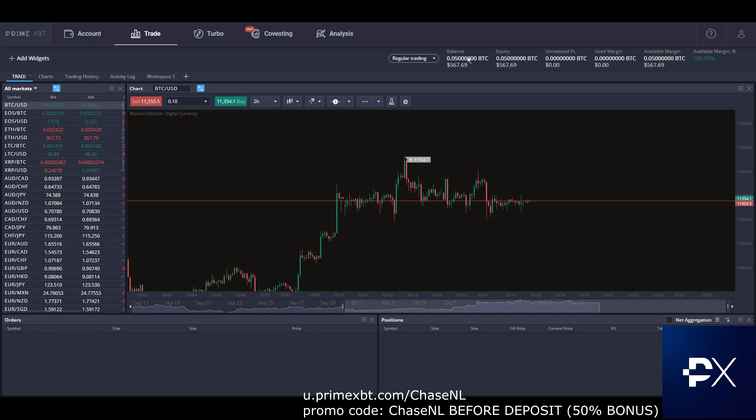First off, balance — this will be your total portfolio that you have on Prime. Equity is your balance plus your unrealized P&L. Your used margin, depending on what type of position you have open, you'll see your margin here and what percentage of available margin you have left.